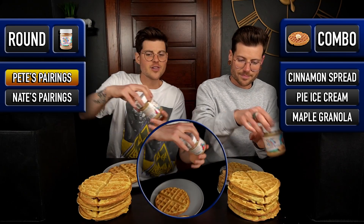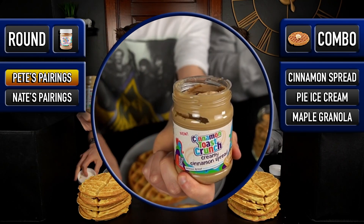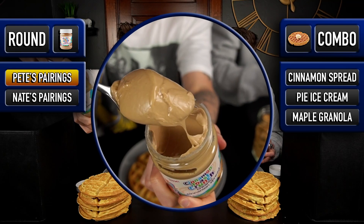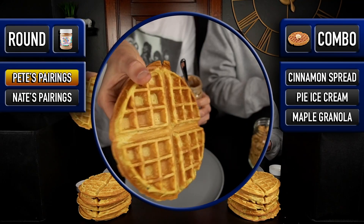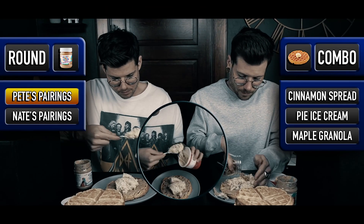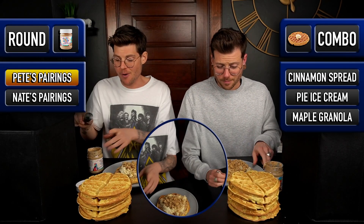Everybody loves the new jar feel — let me show the cinnamon toast crunch spread. I've had it on the channel. This stuff is absolutely amazing. Check out this texture. Instantly beautiful aroma in here. This looks like it's going to be amazing.